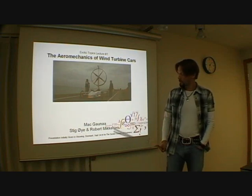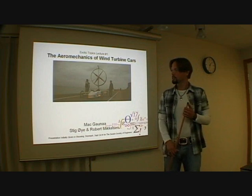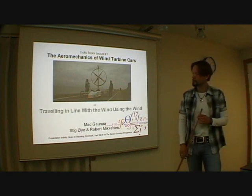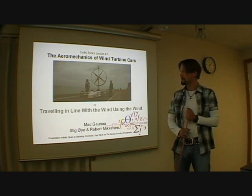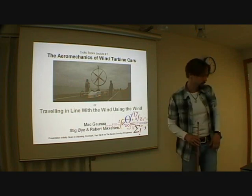The title of this talk is The Aeromechanics of Wind Turbine Cars. But as it turns out, the theory I will show you is a bit more general than this, so actually a better title would be 'Travelling in line with the wind using the wind,' because it can be used just as well for going in the other direction, and you will see that.